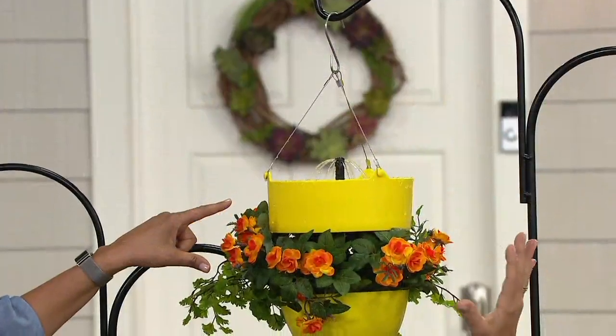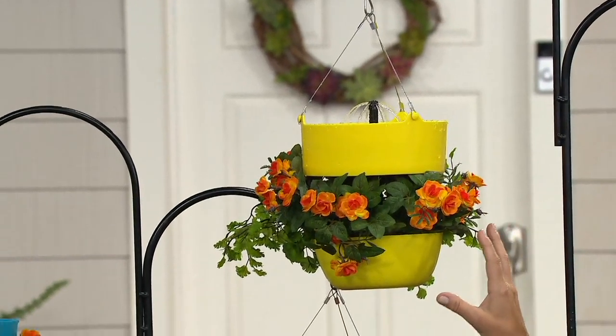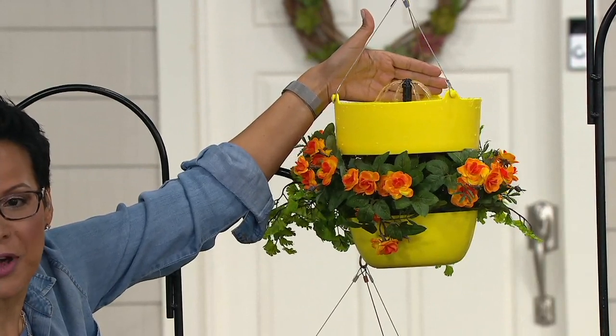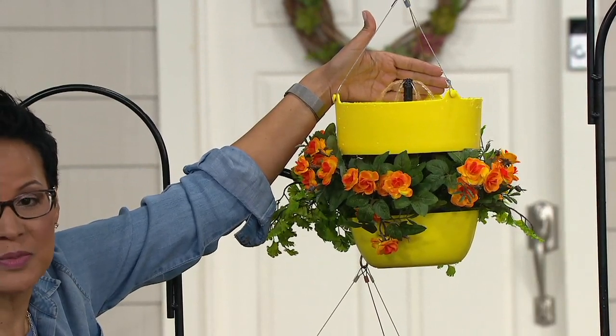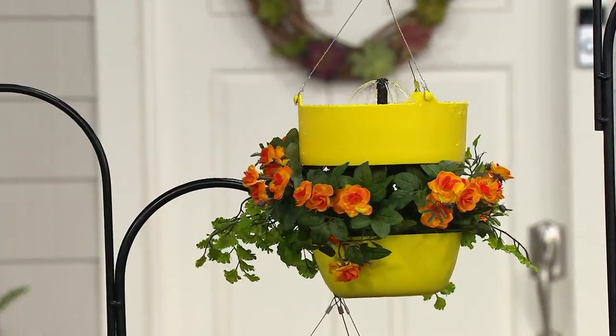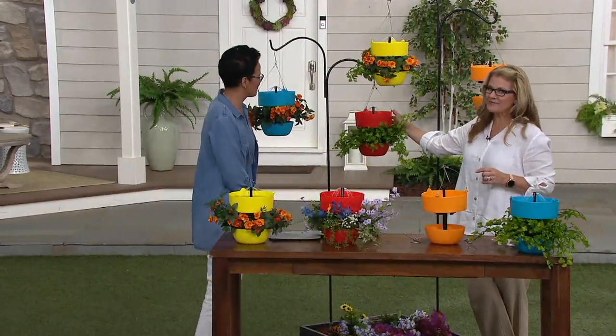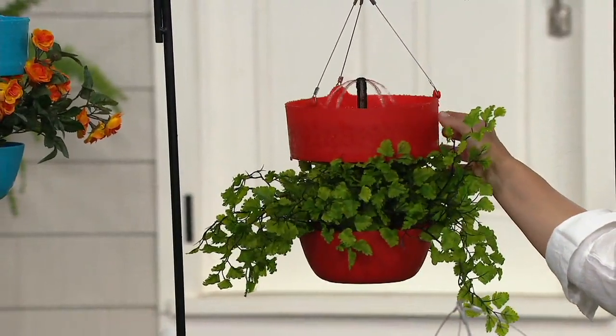Isn't that pretty — a gorgeous pop of color. You can use this as a planter as well. I just put my hand behind it so you can really see that fountain water play, which reminds me of a little tiny Bellagio. Yes it does! And then we go down to that bright red.